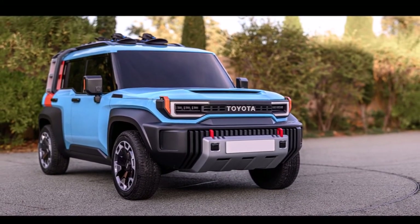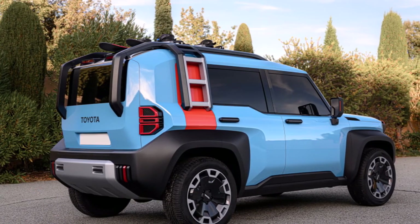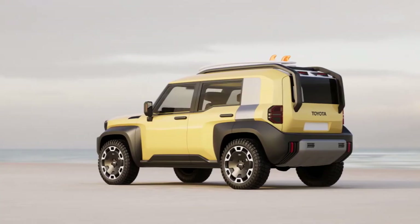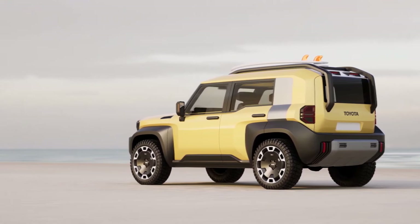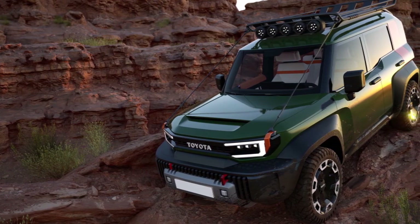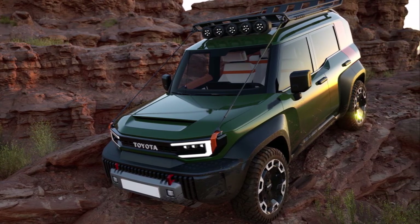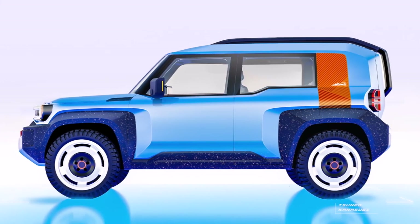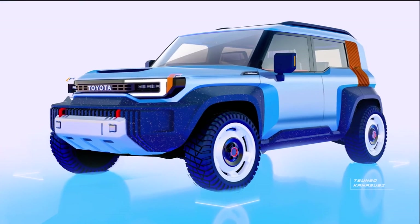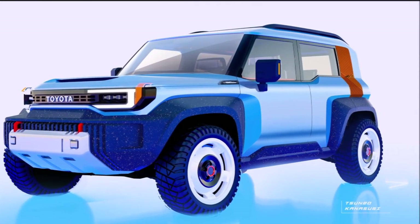Toyota has been tight-lipped about the technical details of the Compact Cruiser EV so far. However, it is expected to be based on an electrified version of Toyota's TNGA platform that also underpins the larger BZ4X SUV. In production spec, it is expected to have a dual-motor set-up with all-wheel drive as standard. Even though it might be just a concept for now, the Toyota Compact Cruiser EV will most likely enter production sometime in the coming years. When launched, it could be an electric rival to the Ford Bronco Sport and the next-gen Jeep Renegade in international markets.